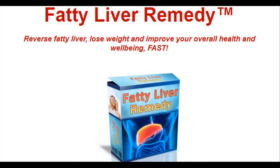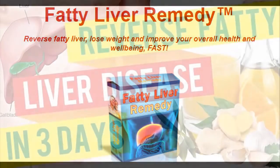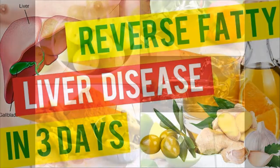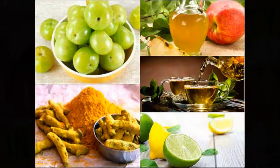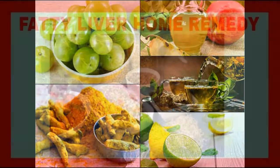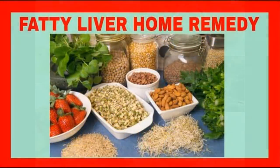Bile production: bile is used to digest fats in your gut. With your liver in decent shape, it should produce it in sufficient amounts once more. Glucose level control: the liver is responsible for making sure that the glucose amount in your body is optimum. It will remove the excess and release more when your glucose level is low.